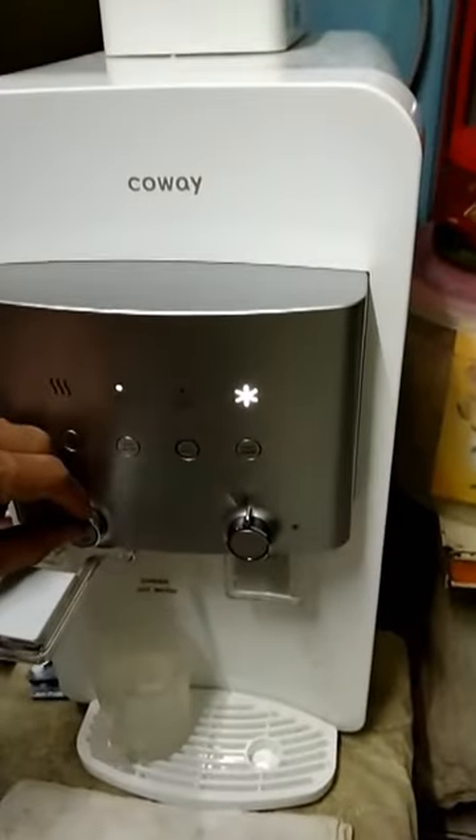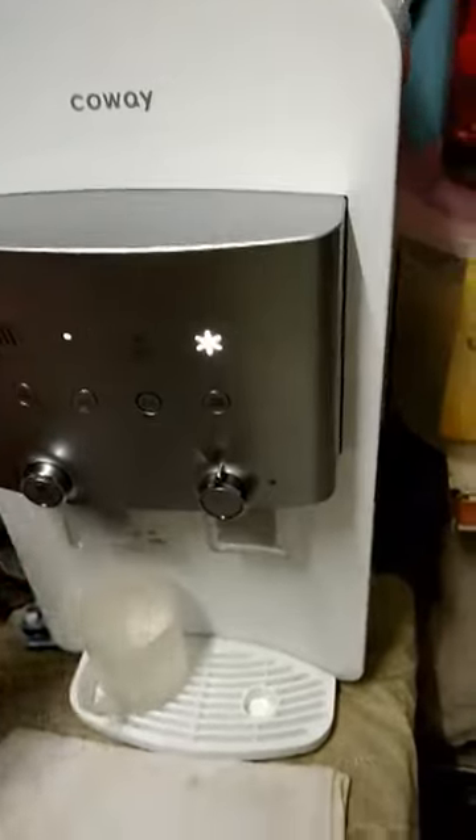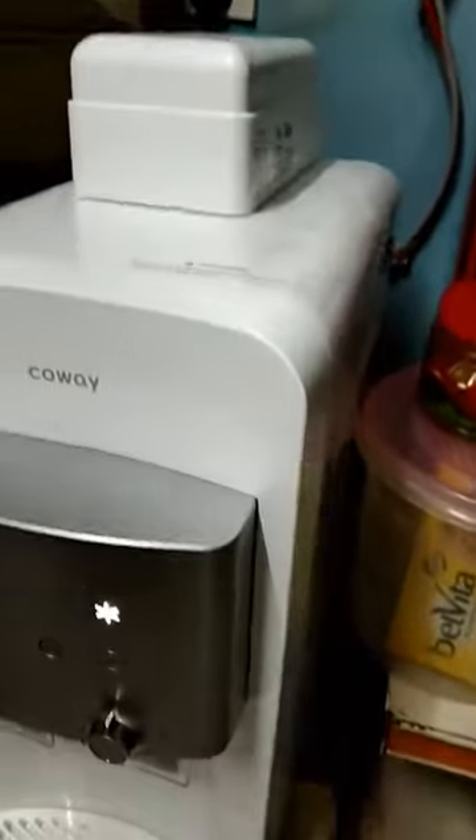Why is the contract 7 years — so long? Well, if you take the rental service, Colway will take care of this water purifier for you for 7 years: free service, free maintenance, and free filter replacement.